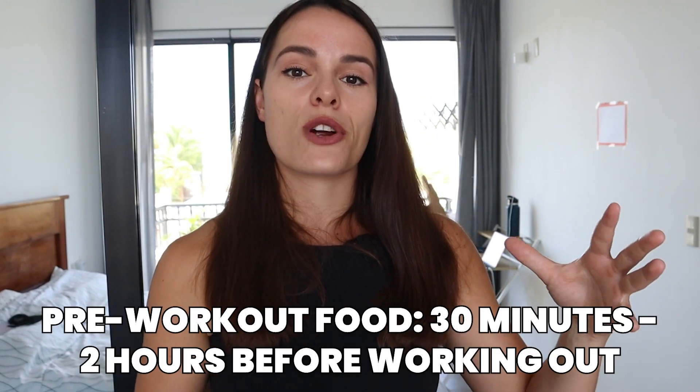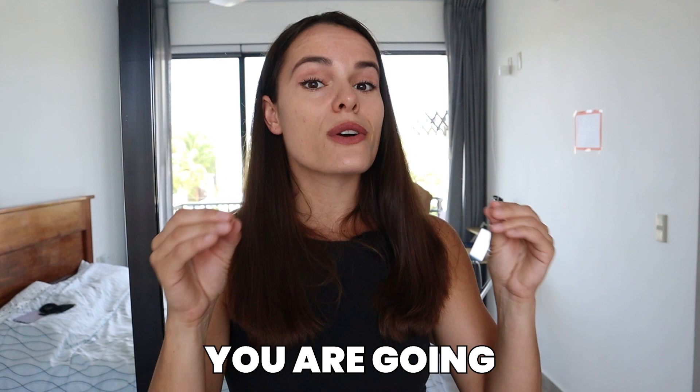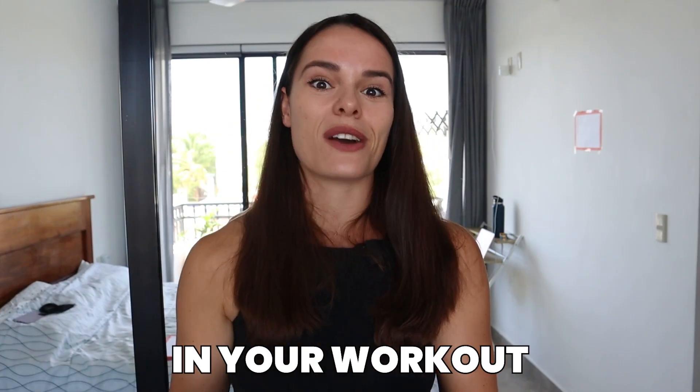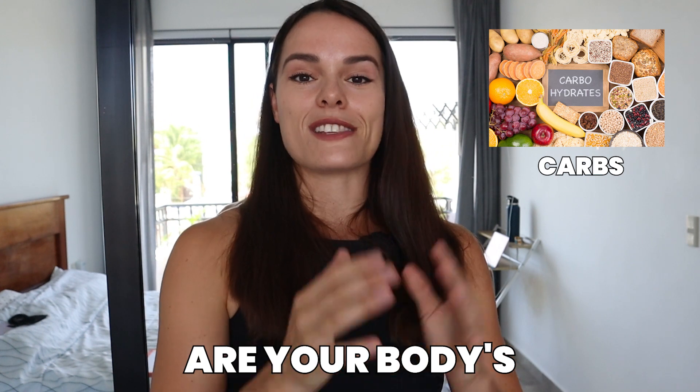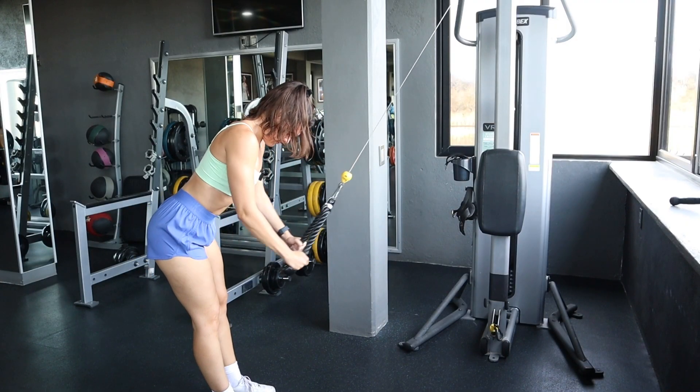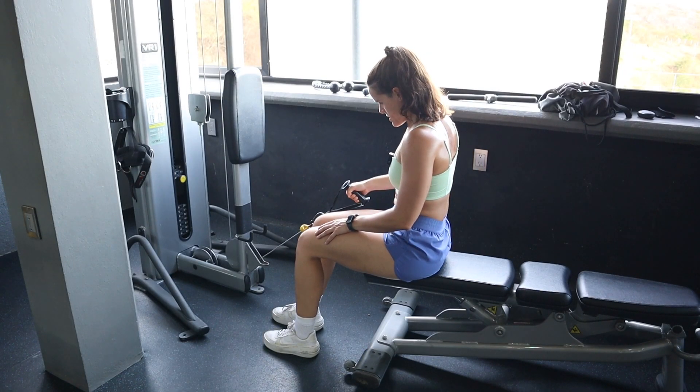If you're not working out very first thing in the morning, you should absolutely make sure you have food in your body before you go and do your training. This should be anywhere from 30 minutes before your workout up to about a maximum of two hours before. If you go work out and haven't eaten within the last two hours, you are going to notice it - you're going to crash, get so hungry, have no energy, and get brain fog. The most important thing to eat before your workout is carbs, because carbs are your body's quick access source of fuel. Carbs get stored as glycogen inside your muscles, which your body pulls on during your workout.